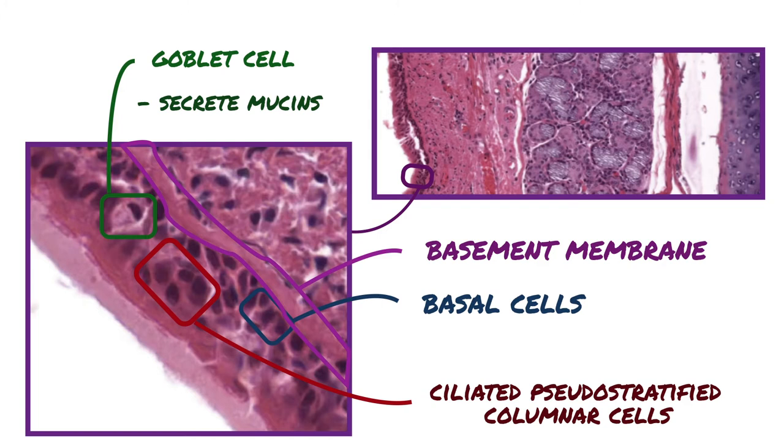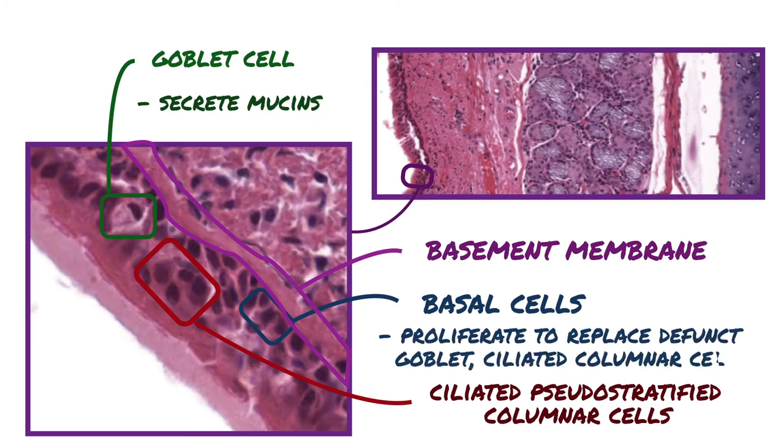The short basal cells are located on the basement membrane, but their apical surfaces do not reach the lumen. These relatively undifferentiated cells are considered to be stem cells that proliferate to replace defunct goblet and ciliated columnar cells.